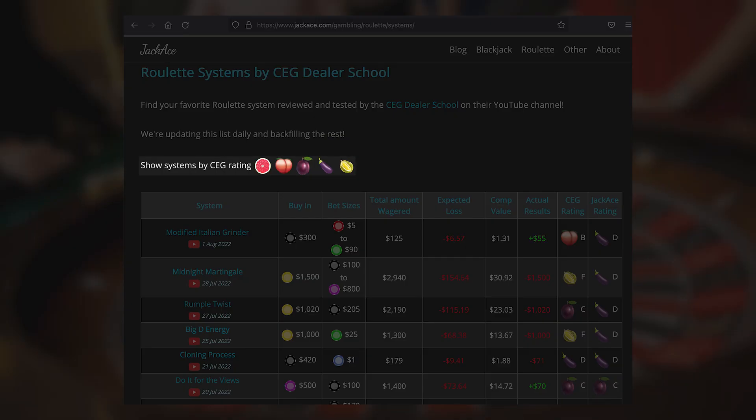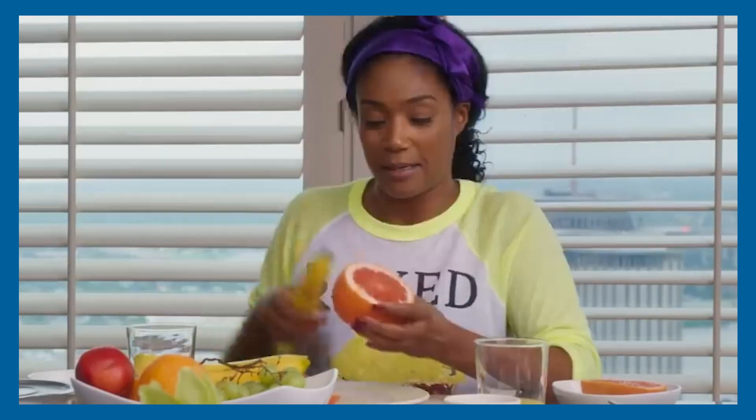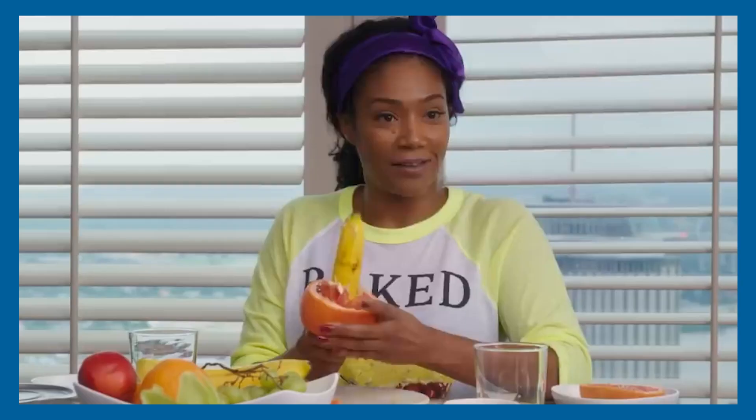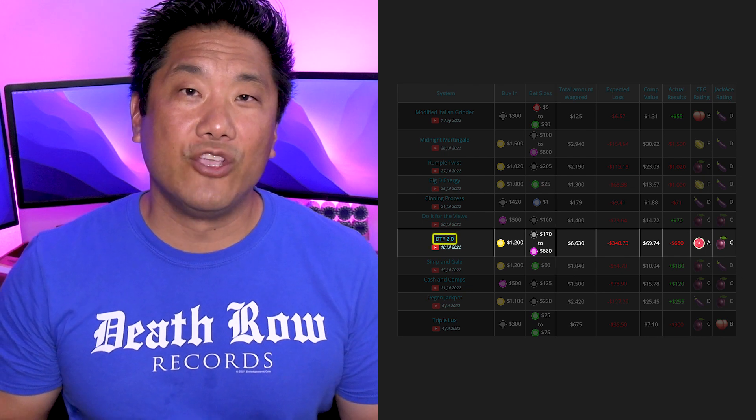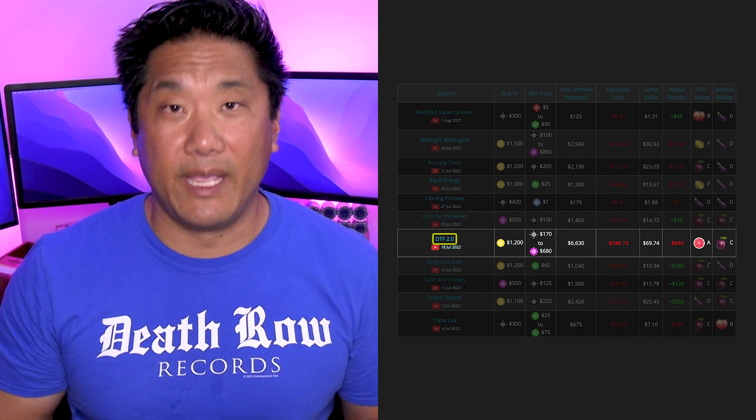You can even filter the list by CEG's rating. They give every system a rating from A, which is grapefruit, to F, which is durian. Just click on the rating at the top of the page and you'll see the pared-down list. Not surprisingly, the grapefruit rating page is our most popular page. Once you've found a system that looks promising, click on that system's name and you'll be taken to that system's detail page.